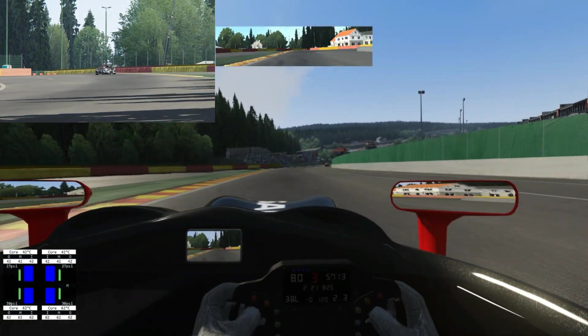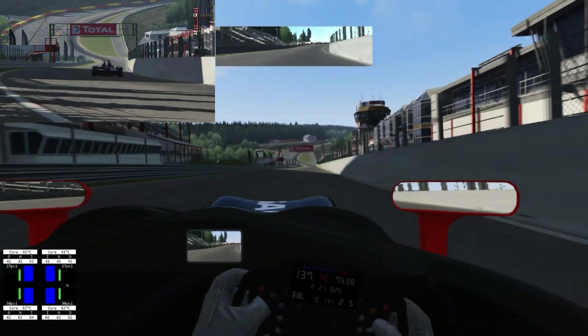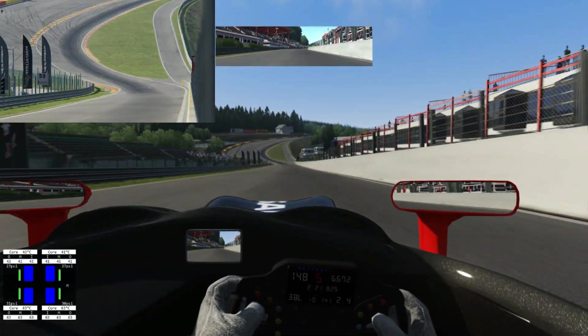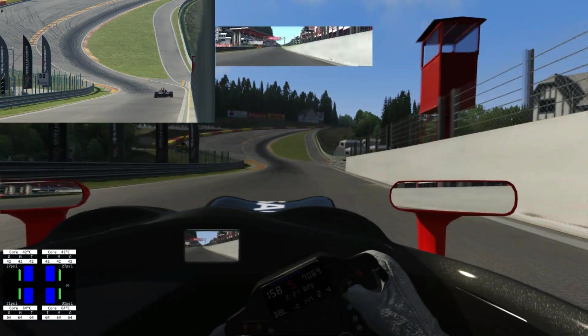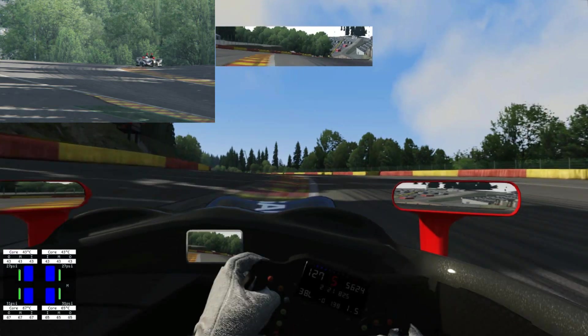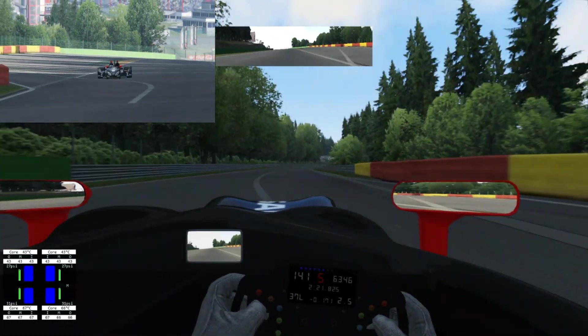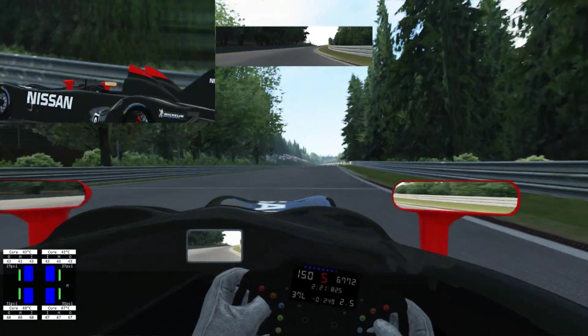It is way loud. I'll do one more lap — head down to Eau Rouge, try and push a bit. It does sound awesome, the mod itself is great. I advise you to go and download it — I'll put the link in the description below. Head out to Eau Rouge, do lift a tad as it gets very wobbly going up there.